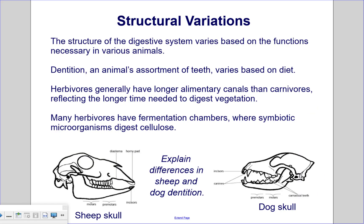Structural variations. The structure of the digestive system varies based on the functions necessary in various animals. Dentition, an animal's assortment of teeth, varies based on diet. Herbivores generally have longer alimentary canals than carnivores, reflecting the longer time needed to digest vegetation. Many herbivores have fermentation chambers where symbiotic microorganisms digest cellulose, such as the grass that cows eat.